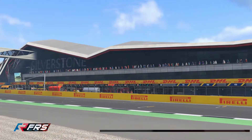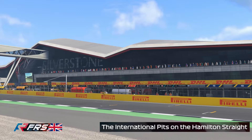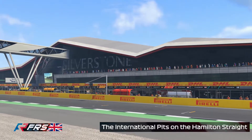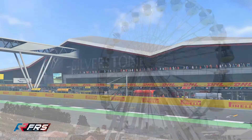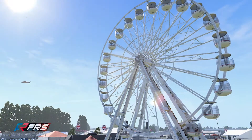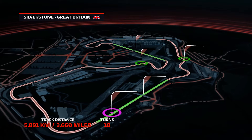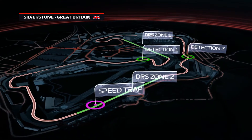And then of course we have the newly named Hamilton Strait, after Britain's greatest ever racing driver, the honour awarded to him just last year. So let's have another look at this fantastic circuit. It's 5.9km in terms of lap length, 18 turns, 3 sectors and 2 DRS zones. The first of which is along the Wellington Strait, the second on the Hangar Strait.